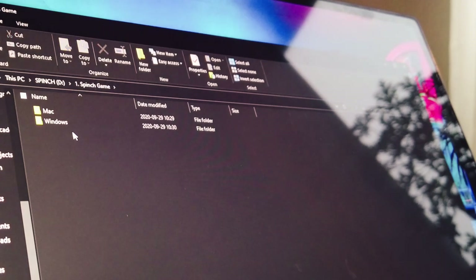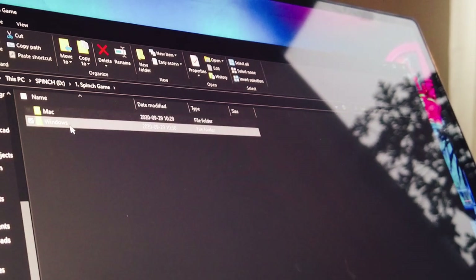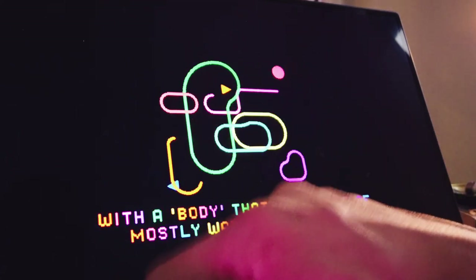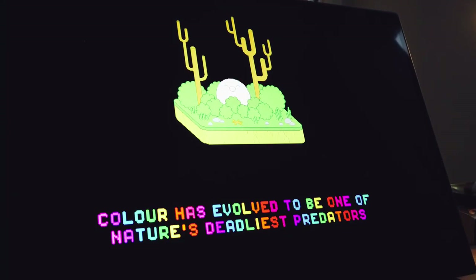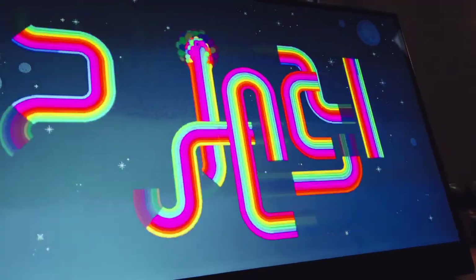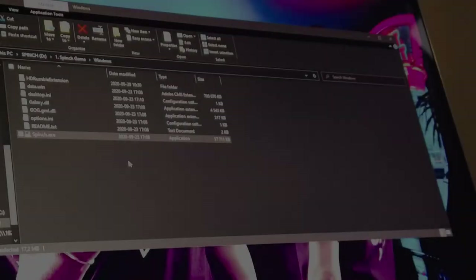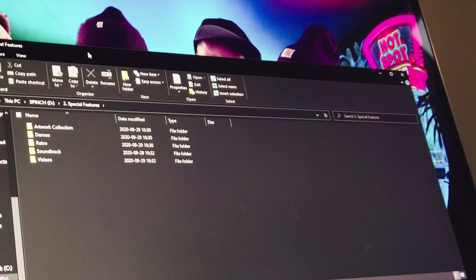On the USB memory, you first have the game, and here it's available both for Windows and Mac. You can install the DRM-free versions here. A cool thing with this is that you don't have to install it really — you can run it straight from the USB. The game is perfectly playable straight from the USB memory.